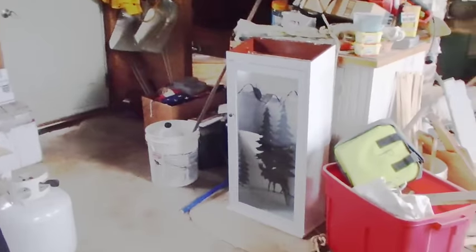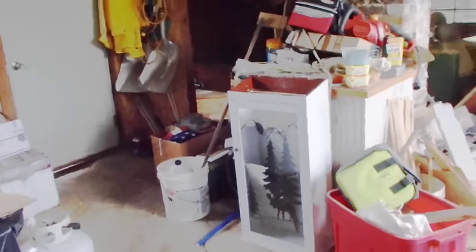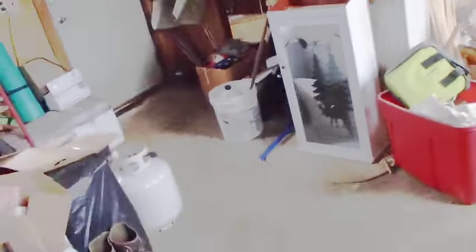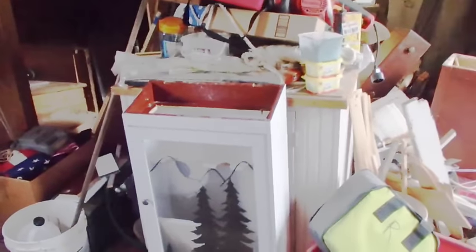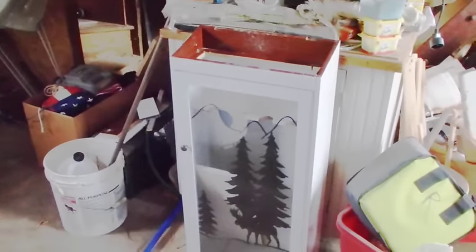There's a couple things I'm up to this morning. One is that gun cabinet — I decided to do some work on it. I've been upstairs making pieces and parts, and I brought it down here. I'm going to cut a hole bigger where that gun goes, then take the glass out and clean it. I'm going to paint the whole thing, put it all back together, and then put a top on it so that the gun barrels aren't sticking up toward the roof like they were — they'll be out of sight. Which is good.